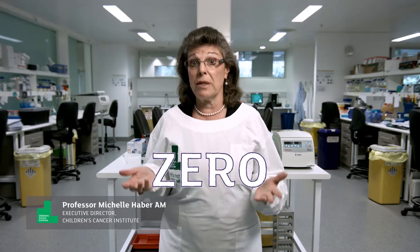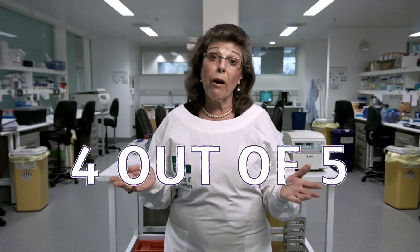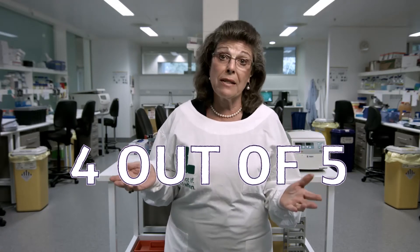Sixty years ago the survival rate for children with cancer was zero. Now the survival rate is 80%. We've gone from almost every child dying to four out of five children surviving their disease.